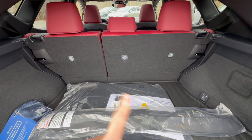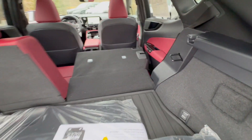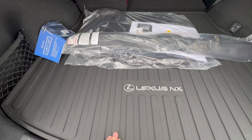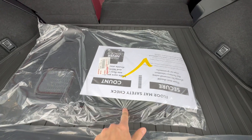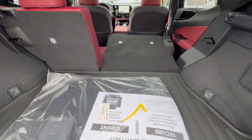It is a 60-40 split folding rear seat — you can just do the latch like this. You have a rear cargo mat, which is nice, and a cargo net. Here are your fitted carpet mats with a little red stitching to go with this wonderful interior.